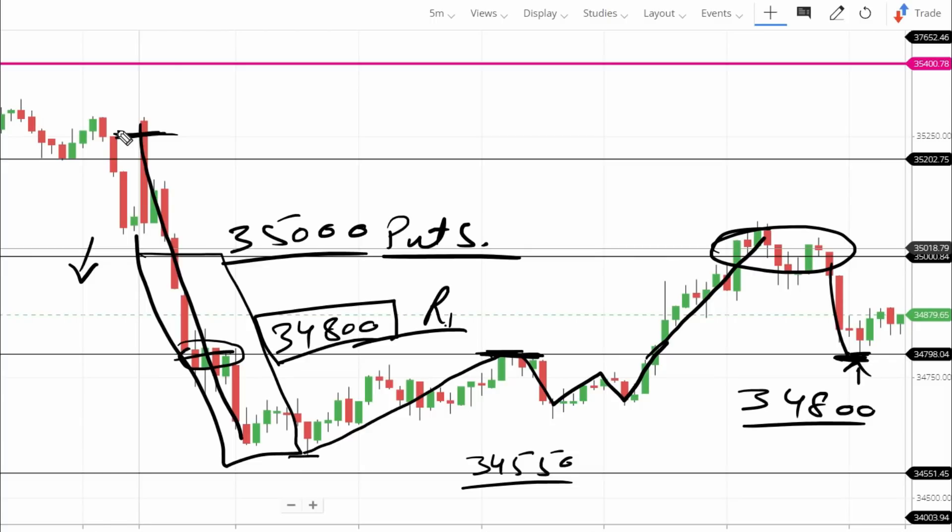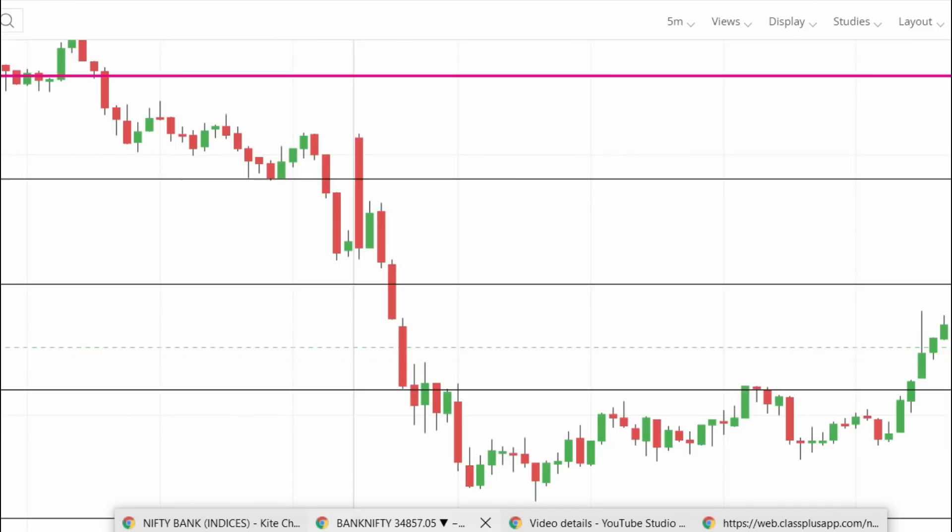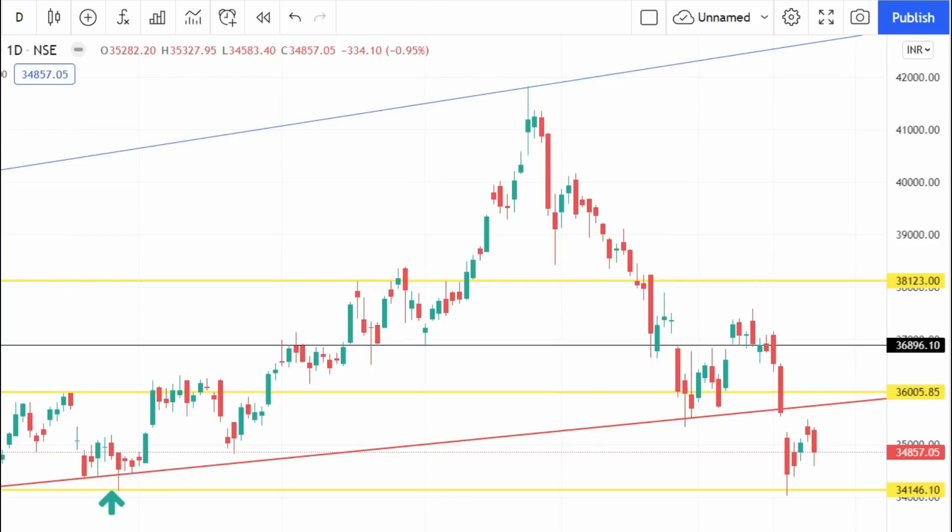Friday showed a continuous uptrend, then reversal and downtrend. For next week, positionally the major resistance was the trend line. We are not going to discuss dip or rally — simply follow the trend. The upside major level is 35,900 and the lower side major support is 34,150. Since we are not near any major level, Nifty has already tested major support at 16,900, so we could see a pullback with Bank Nifty rally.